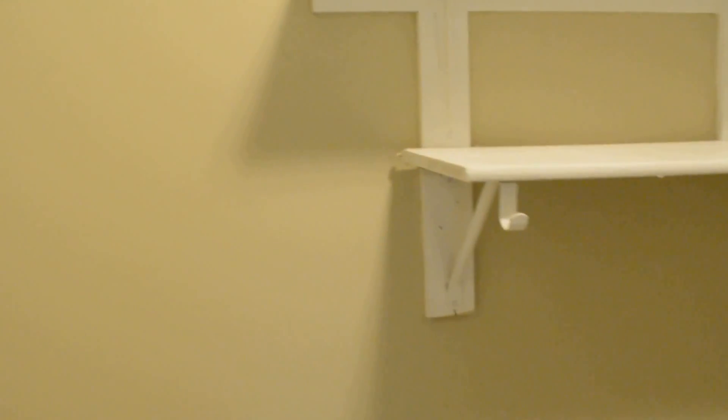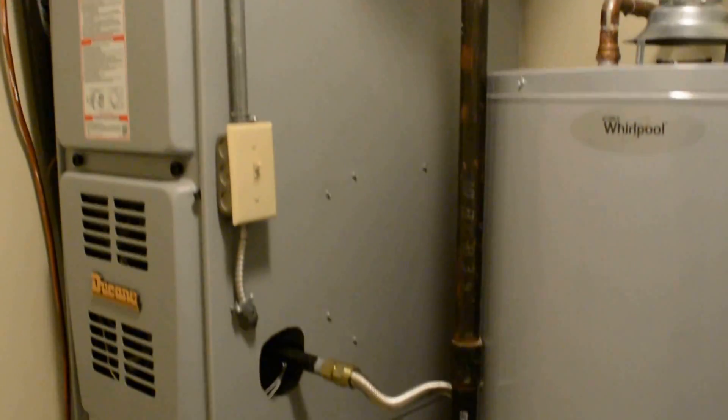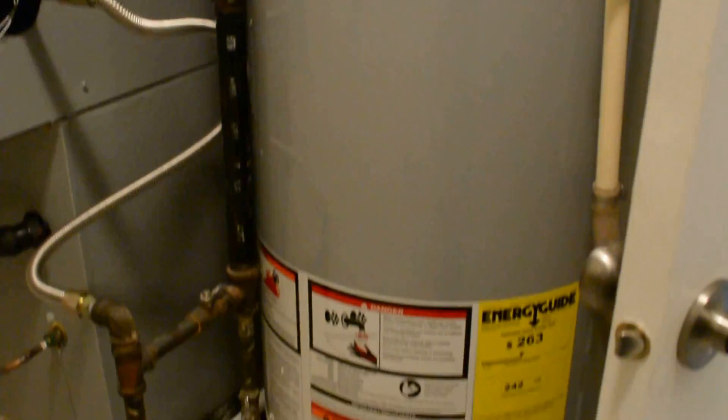This area also leads out to the two-car garage, which has a new garage door opener with remotes and exterior keypad. The laundry area houses the furnace and water heater — both new as well.